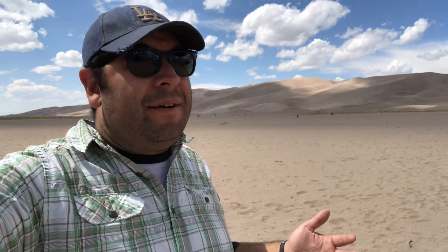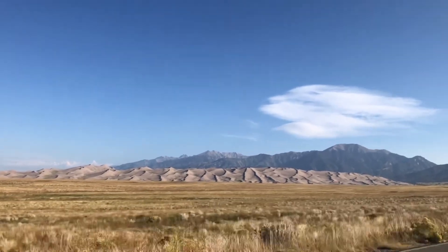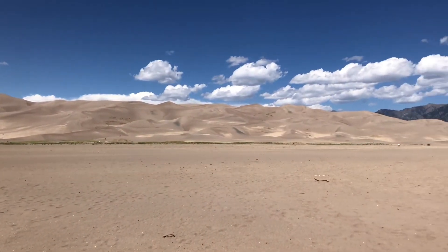There is more to the park and the adjoining nature reserve that you can explore, but the dune field seems to be the main draw. I'd venture a guess that the views either early in the morning or near sunset are probably pretty spectacular with those shadows — midday is still cool, but I think the shadows would really add to it.